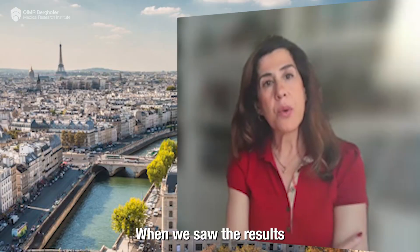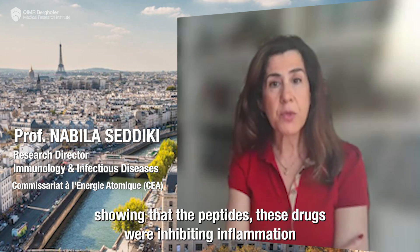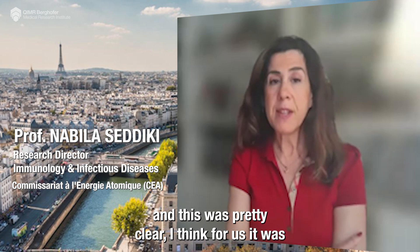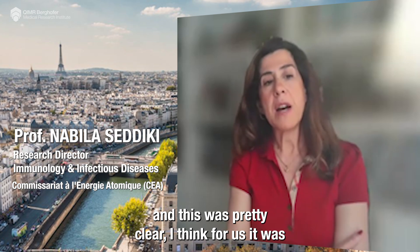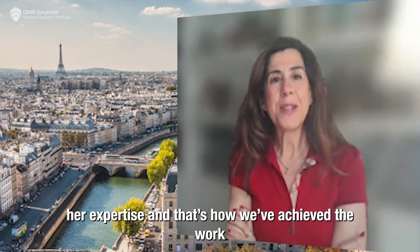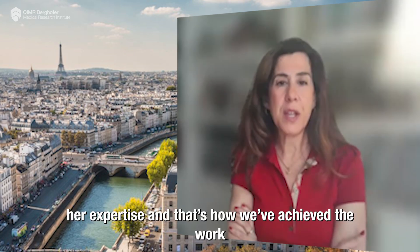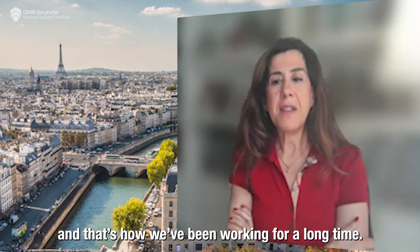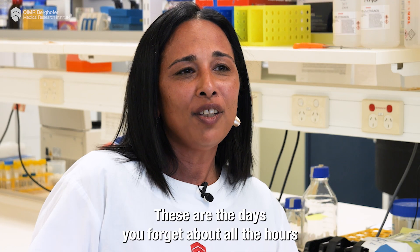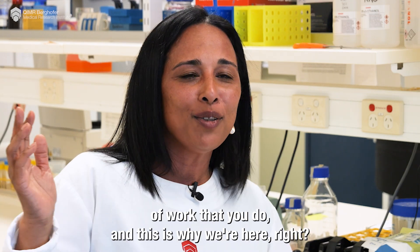When we saw the results showing that these peptides — these drugs — were inhibiting inflammation, and this was pretty clear, I think for us it was really great. Each of us brings their expertise and that's how we achieve the work, and that's how we've been working for a long time. These are the days you forget about all the hours of work that you do — and this is why we're here.